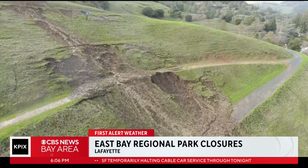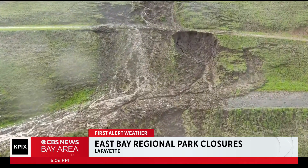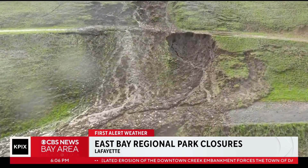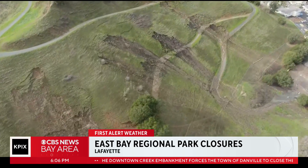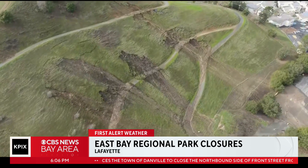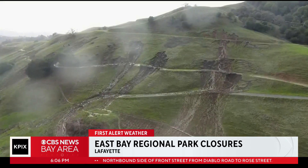Slide risks and storm damage are keeping most inland parks in the East Bay Regional Parks District closed until further notice. We checked out the Bronies' open space across from Acalanes High School in Lafayette. You can actually see large strips of hillside have just slid away. Cattle also graze there, which makes the area particularly prone to erosion.